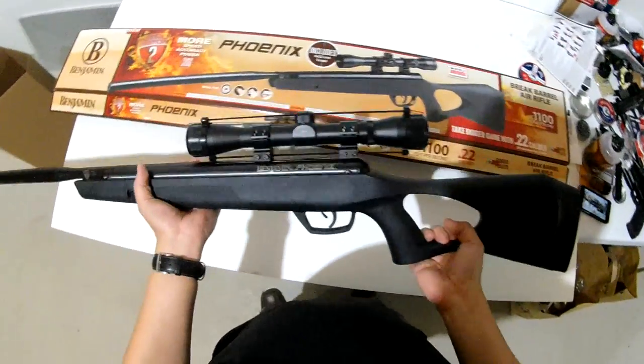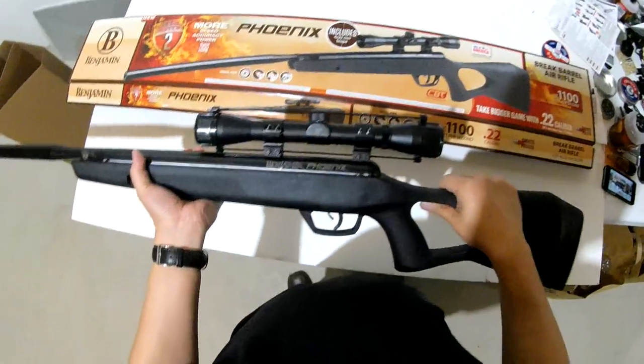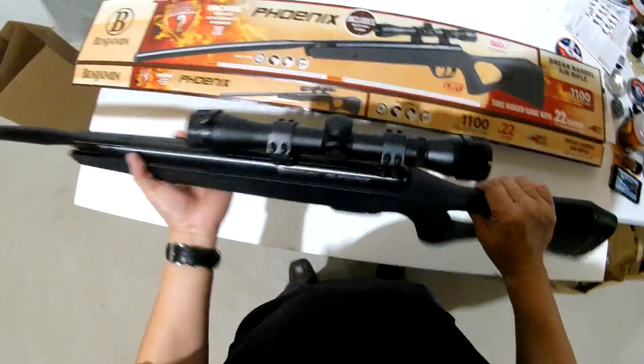On top of that, it has a scope, it's sighted in, and that's what he needed.